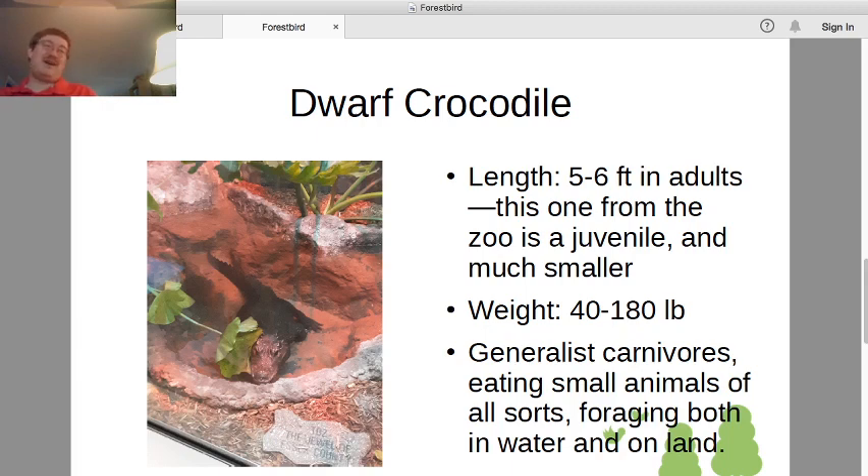Most crocodiles are famously ambush predators that attack large animals approaching the water. Dwarf crocodiles, not so much — they are much more generalist carnivores and tend to eat small animals rather than big ones. Dwarf crocodiles are the smallest of all the crocodile species, although not the smallest of all crocodilians because there is a smaller alligator. They go after all sorts of small animals: insects, fish, birds, bats, whatever they can catch. Unlike most other crocodiles, these will actively hunt for food rather than lying in ambush, and they will forage on land as well as in the water.